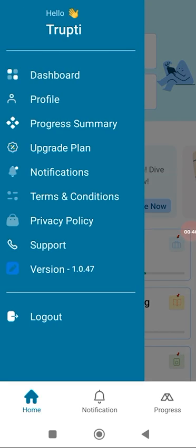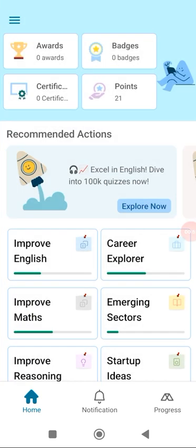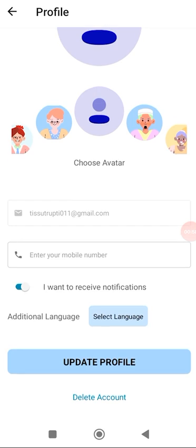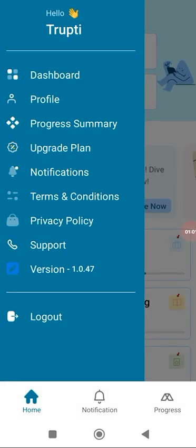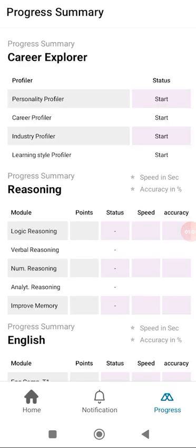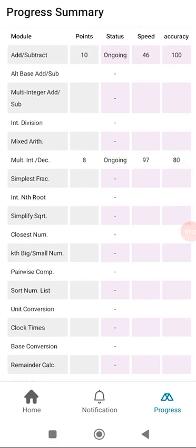Let's see what is there in the profile section. For making a new profile we just require an email ID. The email ID becomes your username and you get an OTP as a password. The best part is this is available in 28 countries, so even if you are traveling, you have Hekshin.